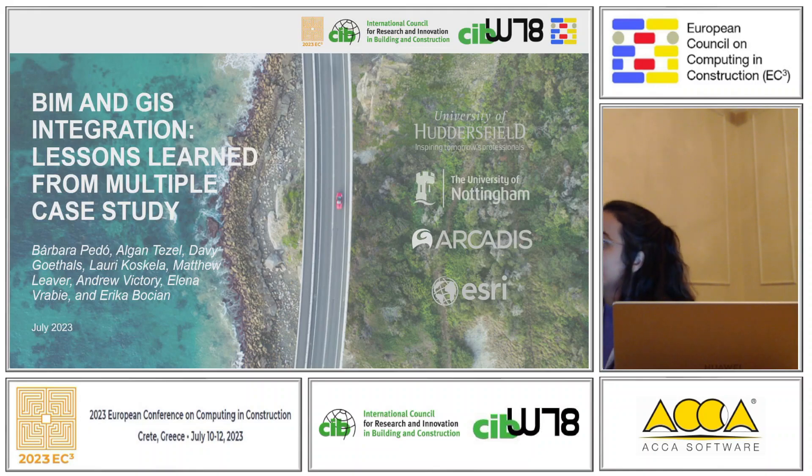I'm Barbara Pedot. I'm a part-time PhD student at the University of Huddersfield, UK, but I'm also a Lean and Efficiency Manager at Arcadis. Today I will be presenting the paper titled 'BIM and GIS Integration: Lessons Learned from Multiple Case Study,' on behalf of the co-authors from the University of Huddersfield, the University of Nottingham, Arcadis, and ESRI.